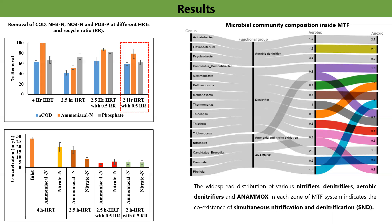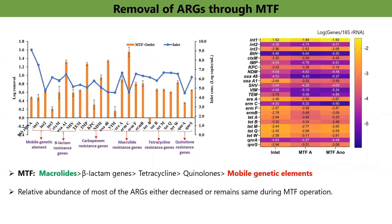Therefore, removal of emerging pollutants was further tested at this best optimized HRT. To understand the microbial community structure, sequencing was performed, and results revealed widespread distribution of various nitrifiers, denitrifiers, aerobic denitrifiers, and anoxic bacteria in MTF, indicating coexistence of simultaneous nitrification and denitrification. After successful operation of MTF in removing conventional pollutants, performance of MTF was further assessed for the removal of emerging pollutants such as antibiotic-resistant genes and pharmaceutical and personal care products.